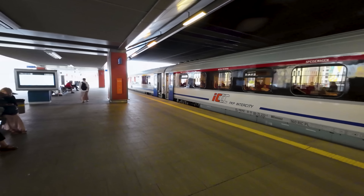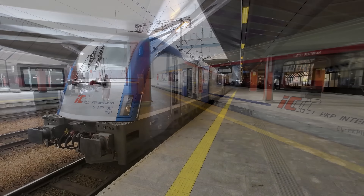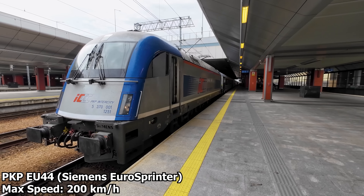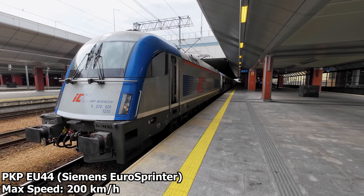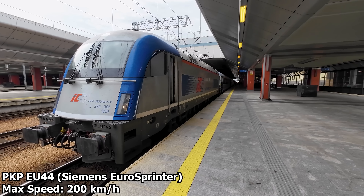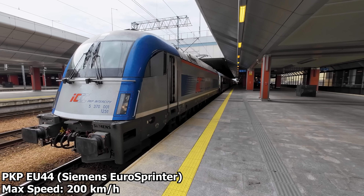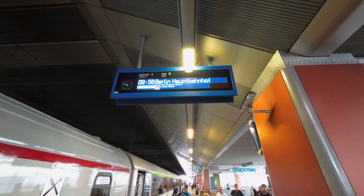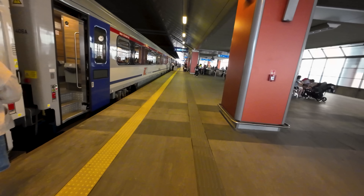Let's go and have a look at the engine. We will be hauled all the way to Berlin by one of PKP's EU44 locomotives. Part of the Siemens Euro Sprinter family, these trains are capable of speeds of up to 200 km per hour. Right, let's head to Berlin.